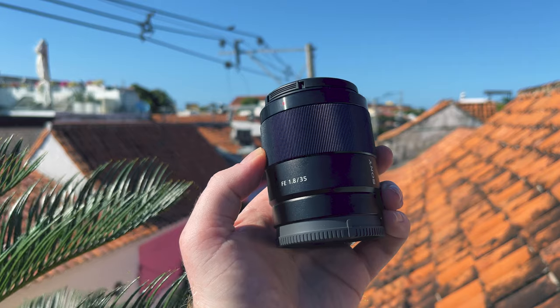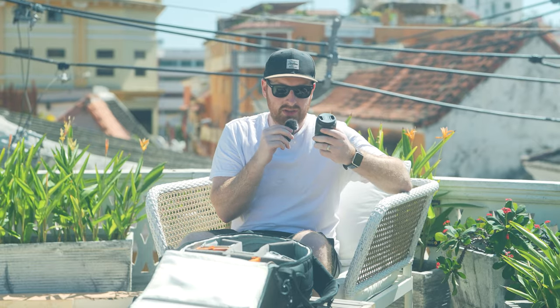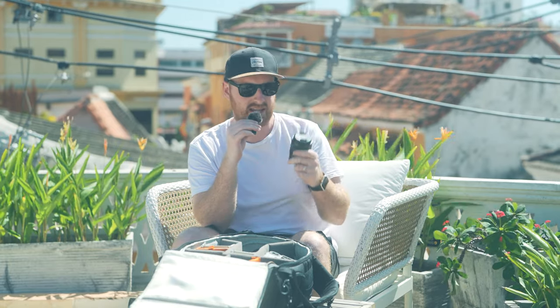The 50mm f1.2 is an absolute workhorse and I leaned on it really hard with this wedding. The only other lens I used — and it was only for brief, very specific shots — was the 35mm f1.8. I love the 35mm f1.8 because the image quality coming out of it is punching way above its weight class. I also have a review video of this on my channel. The compact size and the image quality coming out of it is absolutely insane for the price. I know the G Master is technically the 1.4, but it is way heavier and way larger, and only losing f1.4 to f1.8 really isn't that big of a difference.